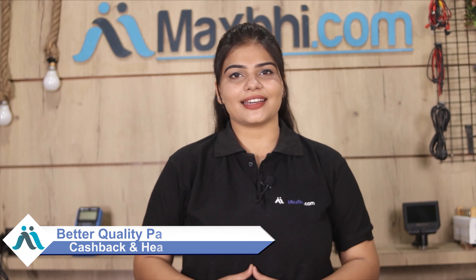So don't wait — order now and get special cashback and heavy discounts, where you will find better quality parts.